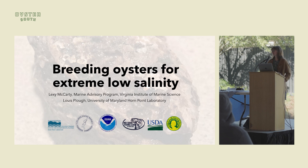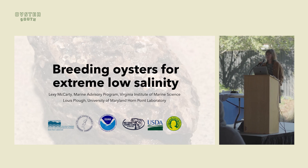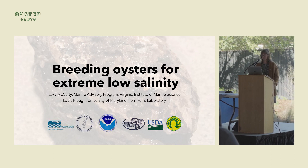This work was done in Maryland, so not part of the South, but as we just heard, low salinity is definitely relevant and impacts all the industry down here in the South. This work was done at the University of Maryland with my old advisor, Lewis Plough.